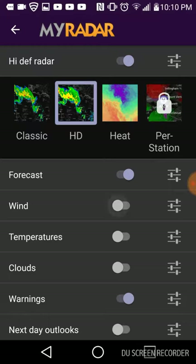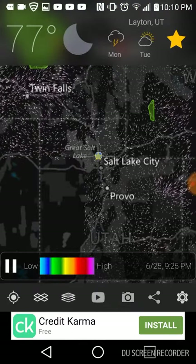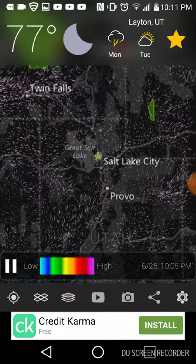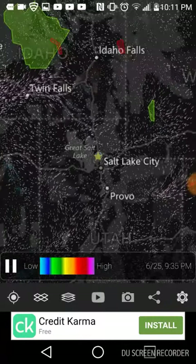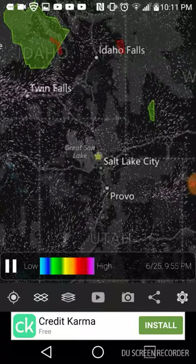You can turn on wind and I keep warnings on, so if there's any thunderstorms in the area it can send out a warning. The wind feature shows me all the wind and what's going on.